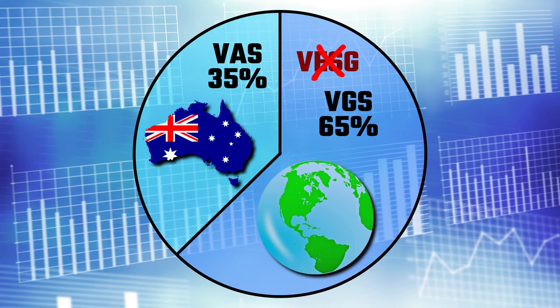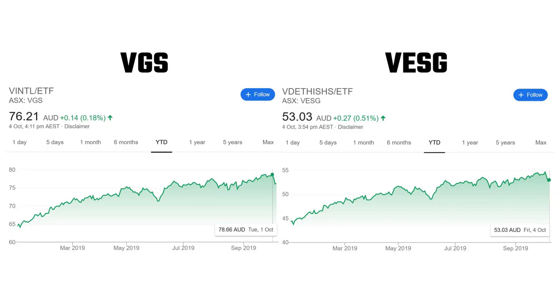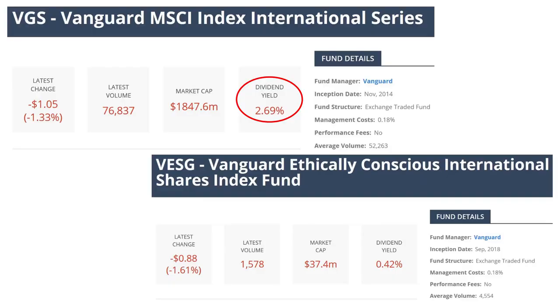Now onto why I ditched VESG in favour of VGS. Essentially, they're the same fund in that they both have the same management fees and very similar holdings. If you look at their charts side by side, it becomes a game of spot the difference. But the biggest difference is that VESG — Vanguard's ethically conscious International Shares Index ETF — does not contain companies that focus on non-renewable energy, vice products, and weapons. VGS has a significantly higher dividend yield at 2.69% compared to VESG's 0.42%, and that's the only reason I swapped out all of my VESG for VGS.